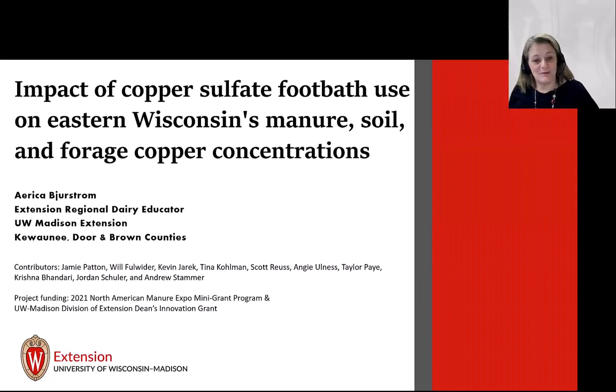I'm going to talk about the impact of copper sulfate footbath use in eastern Wisconsin's manure, soil, and forage copper concentrations. I'm Erika Bierstrom, a regional dairy educator for Extension in Kewanee, Dorn, and Brown County — that's in the Green Bay area.